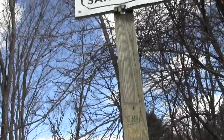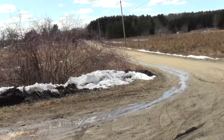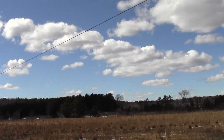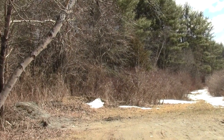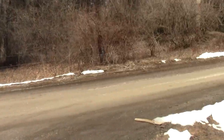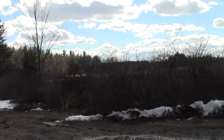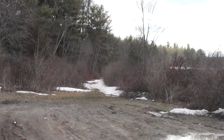This is your principal indication — a simple, coy, demure little sign. Up that way is the larger Bellamy River Wildlife Management Area, and I'll be going there again. I was there once already. That's huge — 400-something acres. This is a perfectly outstanding complement to the bigger property. It shows you how far along public open space land stewardship is in the state of New Hampshire. Here's your trailhead.